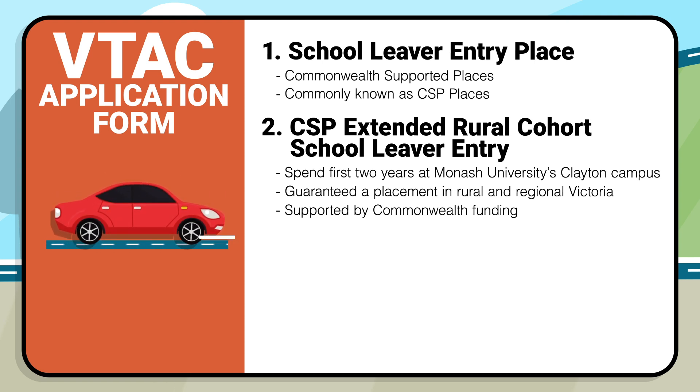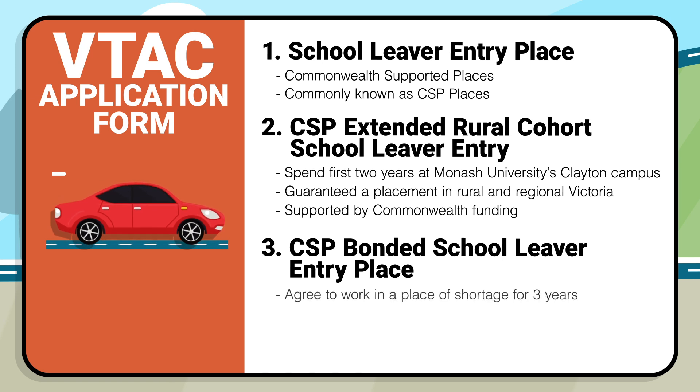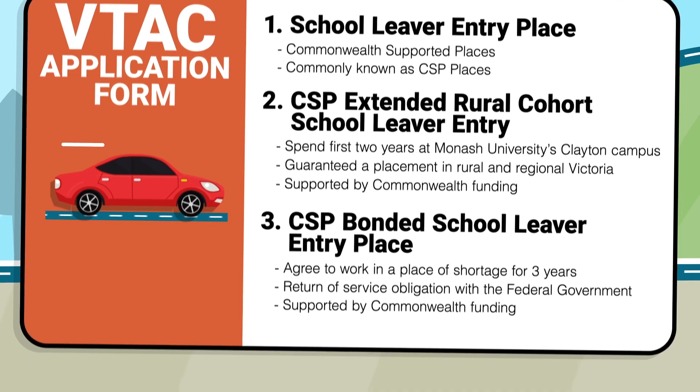A third preference to consider applying for is a CSP bonded school leaver entry place. Students who accept a bonded medical place agree to work in a place where there's a shortage of doctors for a period of three years after completion of their medical course. This commitment is referred to as a return of service obligation. These are also supported by Commonwealth funding and are CSP places.